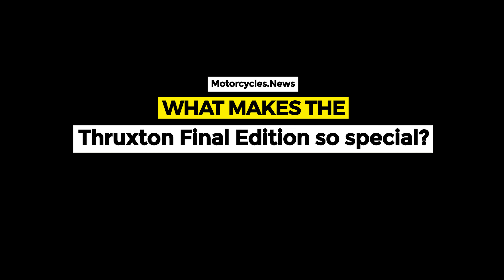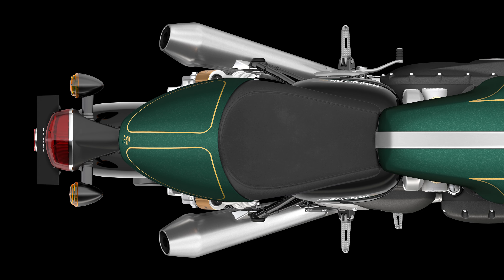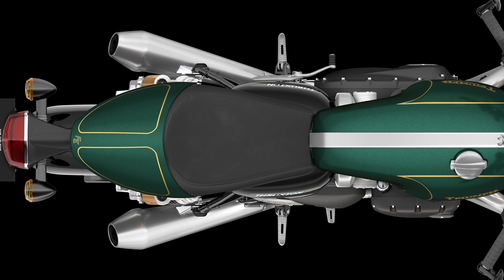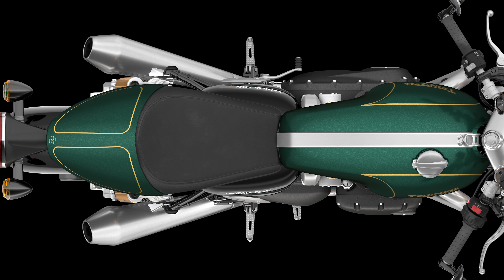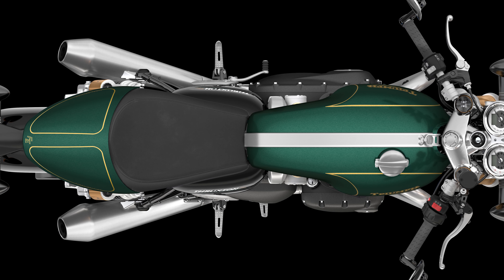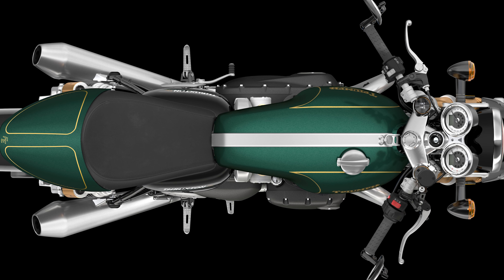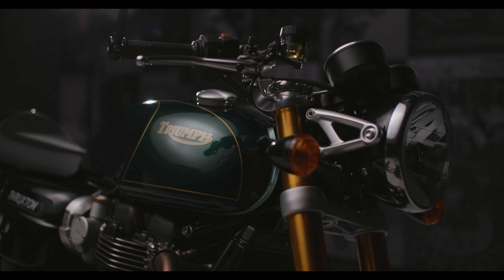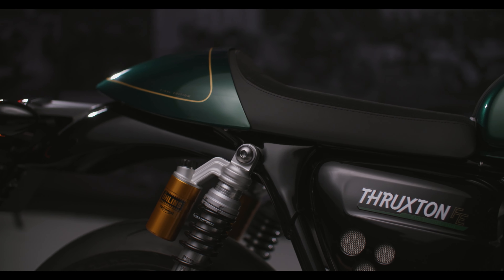Each Thruxton Final Edition comes with a certificate of authenticity bearing the bike's unique VIN number, signed by the Thruxton 1200 design team and Triumph's CEO Nick Bloor. Each owner also receives a special Final Edition engine badge with gold trim.